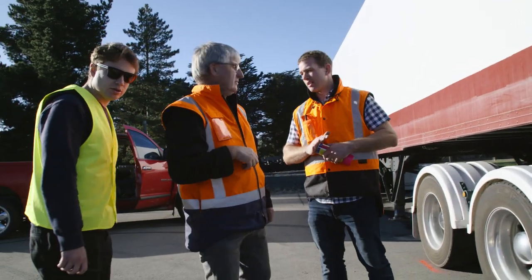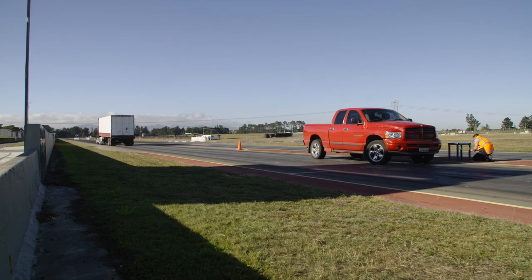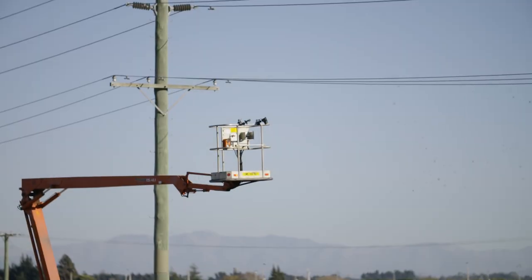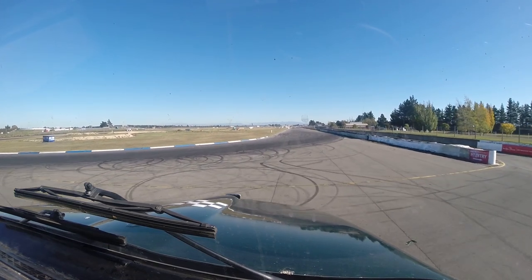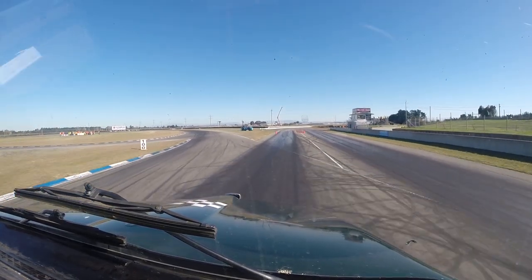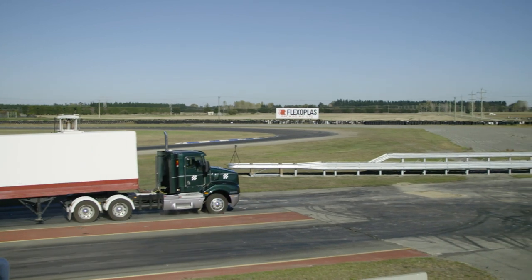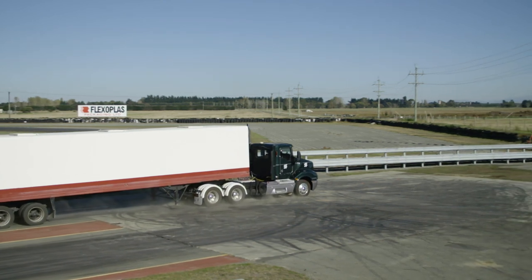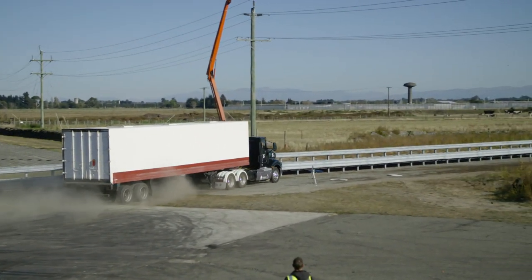Sounds good. Let's go. Basically the vehicle goes past the point of no return and connects with a trip wire that starts off the sequence of events to turn the engine off, start the data recorder, and let the vehicle freewheel into the test article.